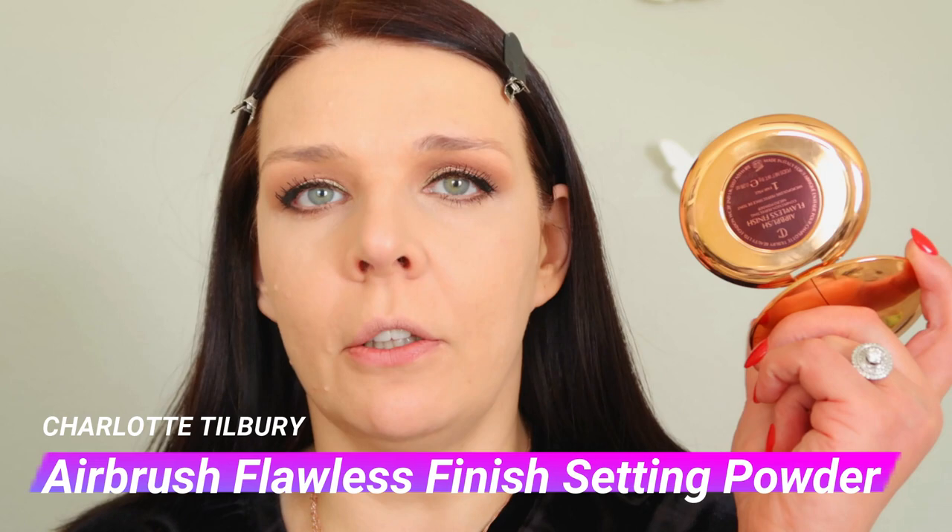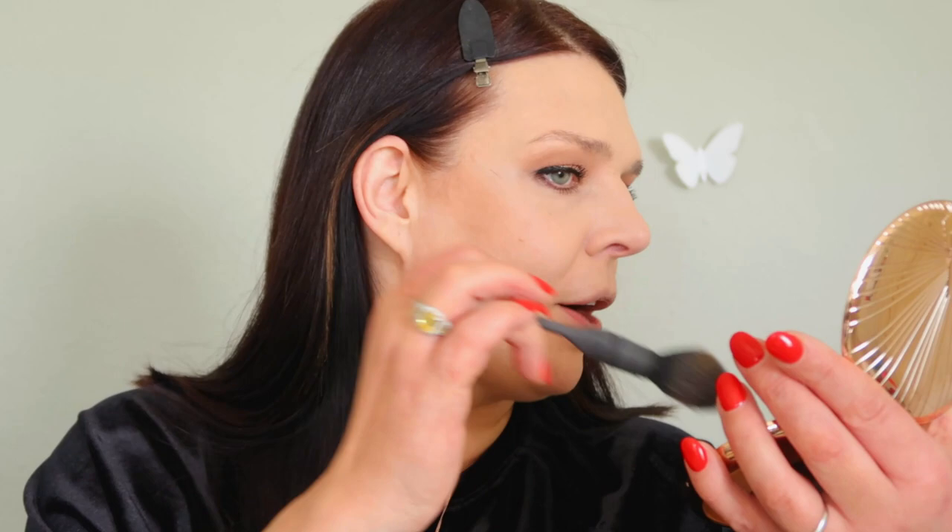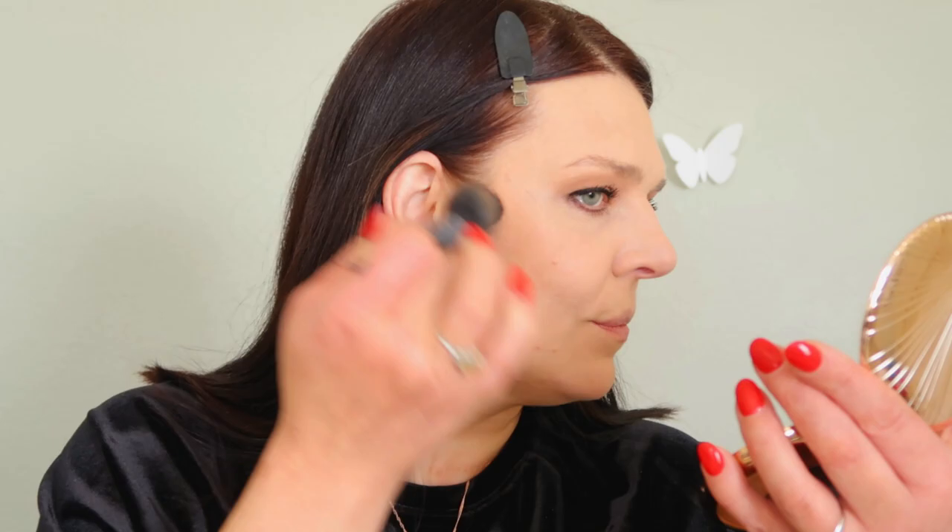I'm gonna use Charlotte Tilbury pressed powder, number one. It minimizes my pores inside my makeup. I'm using a Bobbi Brown powder brush — I love this big brush. Now I'm gonna use bronzer — Charlotte Tilbury number two. I love this big size packaging. I'm gonna use a contour brush, applying a little bit higher from my ear, going a little bit down but not all the way to my lips, just halfway.